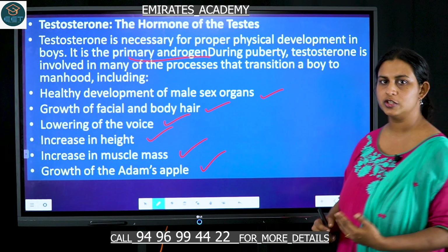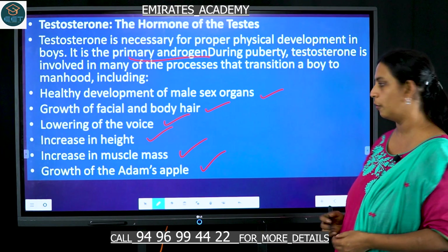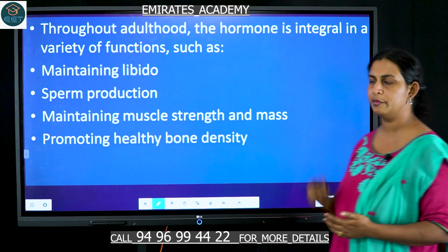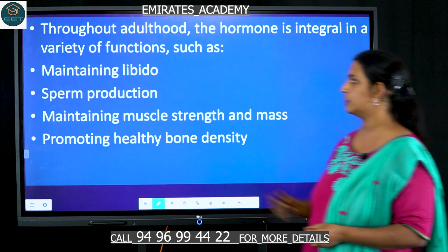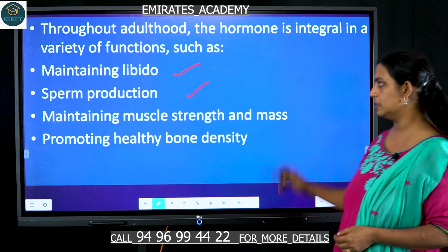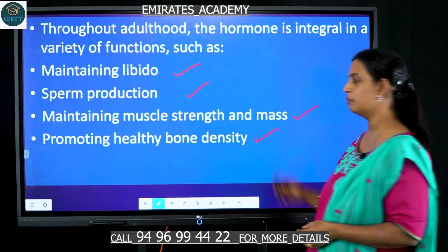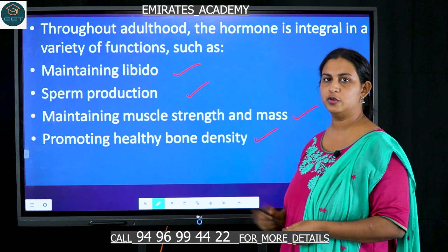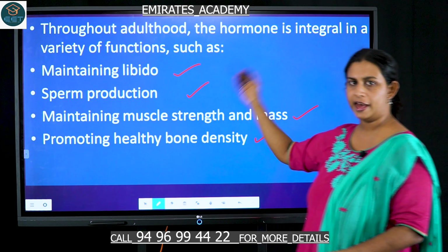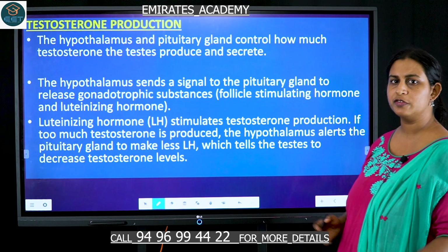These are some of the characteristics seen in boys when they enter puberty due to testosterone. In male adults, testosterone is also responsible for maintaining libido, sperm production, maintaining muscle strength and mass, and promoting healthy bone density.